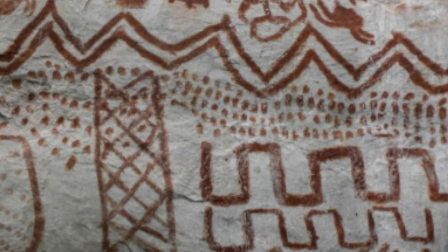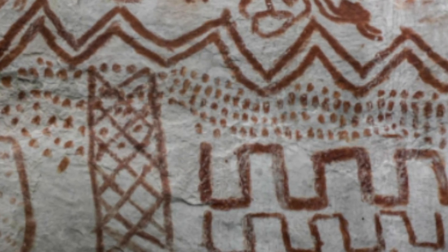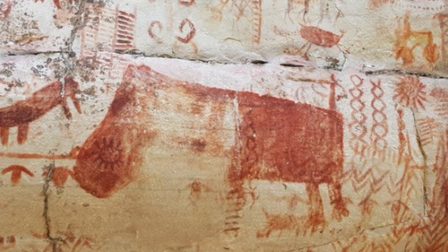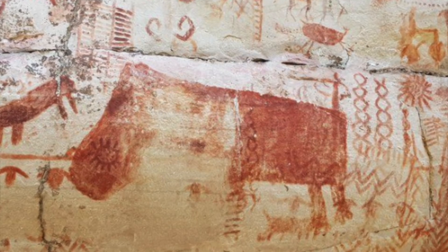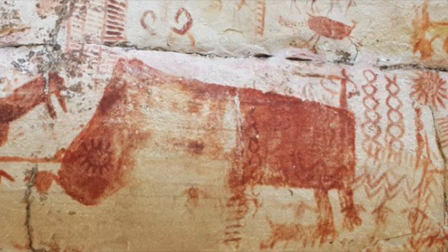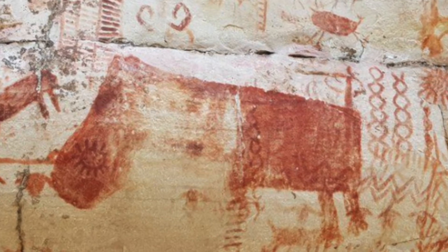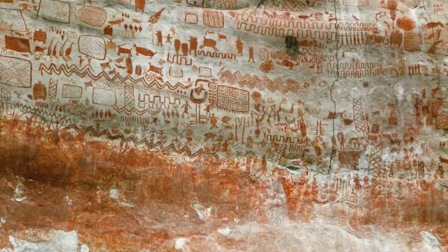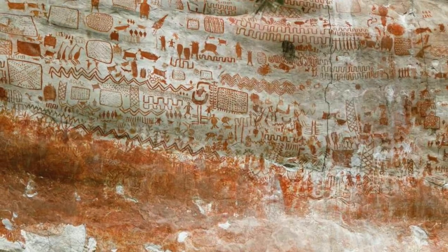Depicting long-extinct animals such as the Mastodon, which hasn't roamed the earth for at least 12,000 years, the Palaeolama, the Camelid, giant sloths, and ancient Ice Age horses, as well as animals that are far more familiar to modern man like fish, turtles, lizards, and birds. People dancing and wearing elaborate masks, as well as handprints and designs, also feature prominently in the cliff drawings. The paintings were discovered by a British-Columbian team led by Jose Iriati, a professor of archaeology at Exeter University, who was blown away by the sheer size and area of the paintings, which number in at least the tens of thousands.